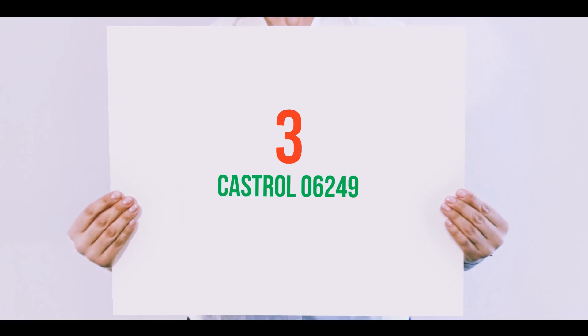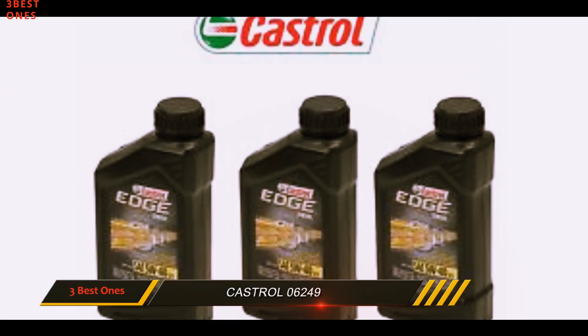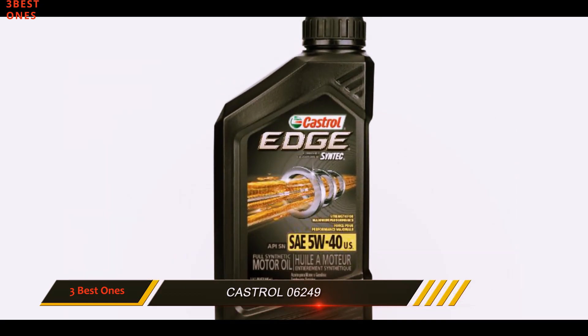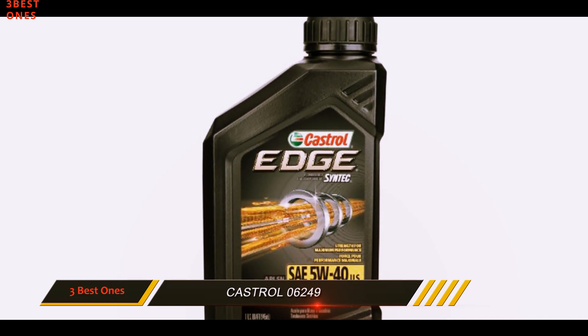Starting at number 3: Castrol 06249. This Castrol synthetic oil has a lot of advanced features with unique properties. It takes care of the engine parts well and maintains its fluency and compatibility.